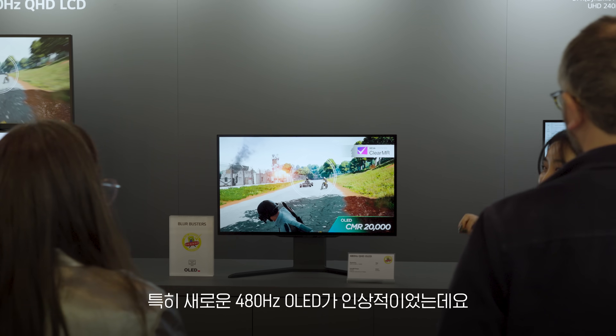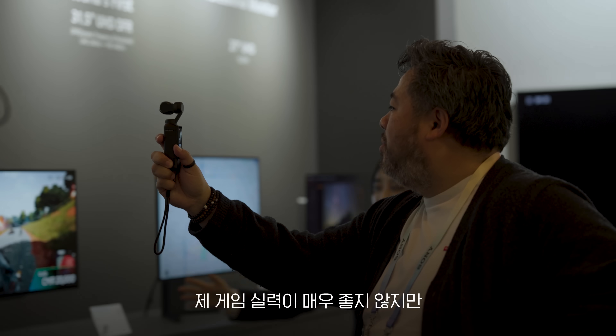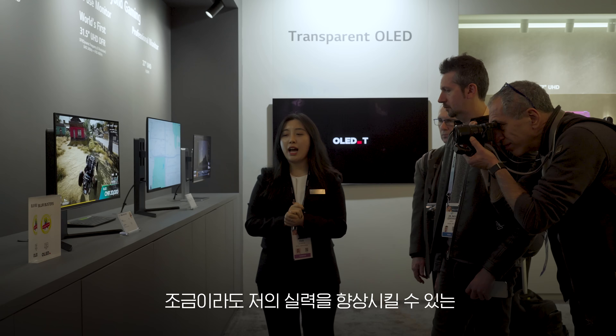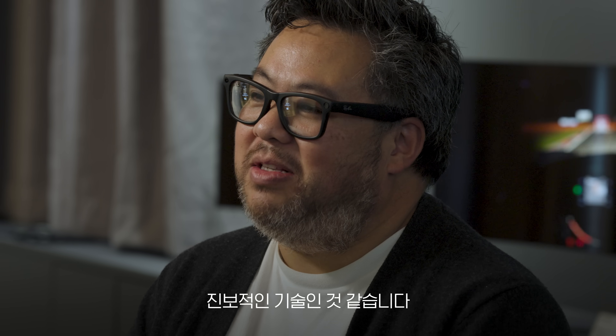I'm also impressed about the new 480 Hz frequency. As you can see, it makes me a little bit better — even if I'm not that much better — but it's still a good step forward for the gaming experience.